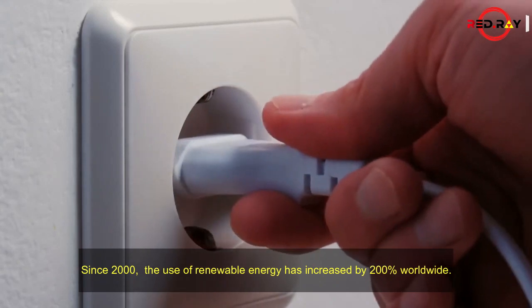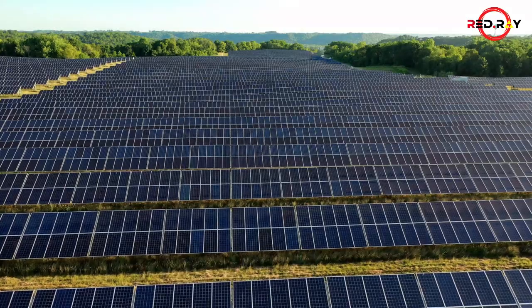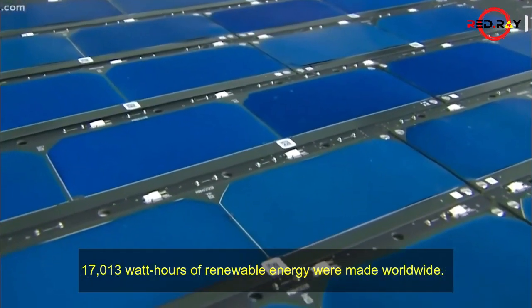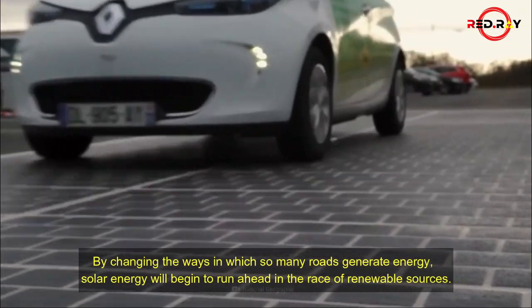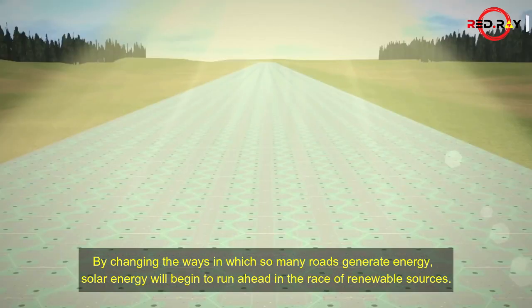Since 2000, the use of renewable energy has increased by 200% worldwide — it sounds good for the solar industry. In 2019, 17,013 watt-hours of renewable energy were made worldwide, but only 3% of this came from solar. By changing the ways in which roads generate energy, solar energy will begin to run ahead in the race of renewable sources.